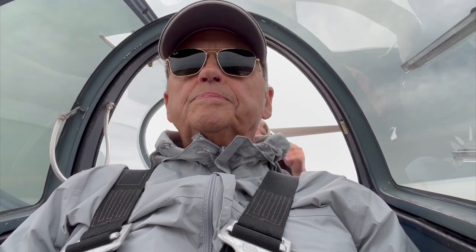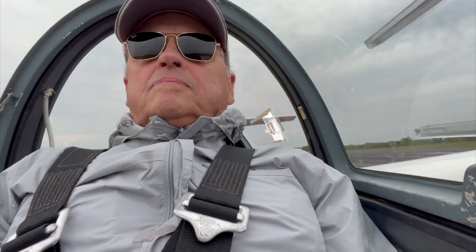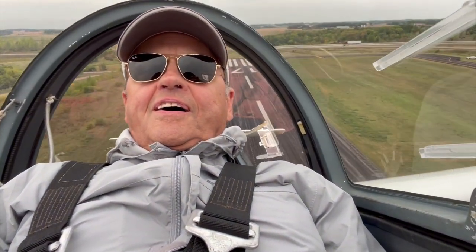All right, coming down... winch up, slack up, slack up, slack — go, go, go!